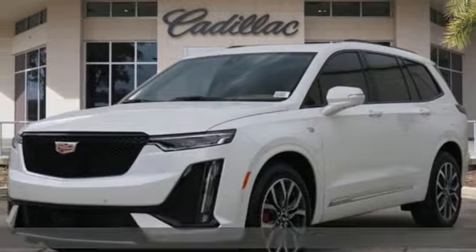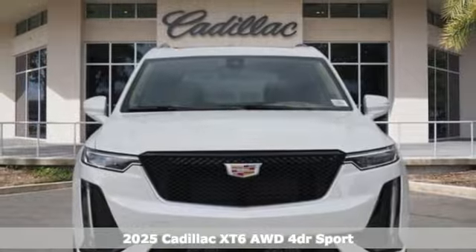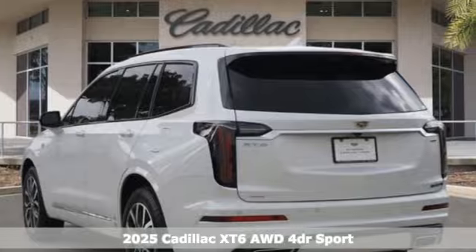It's a new 2025 Cadillac XT6 — the perfect vehicle for a luxurious escape, for a power move, for your family.